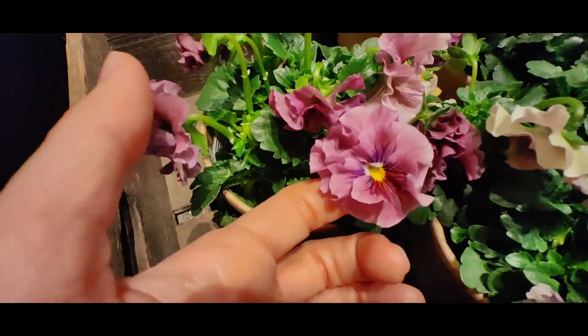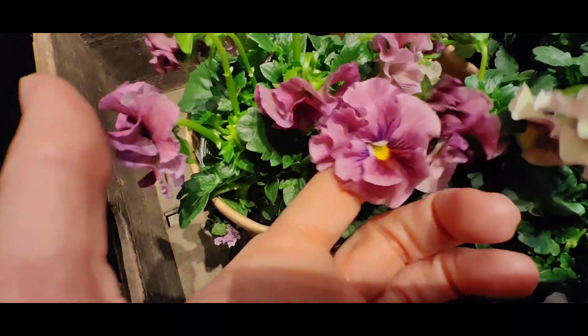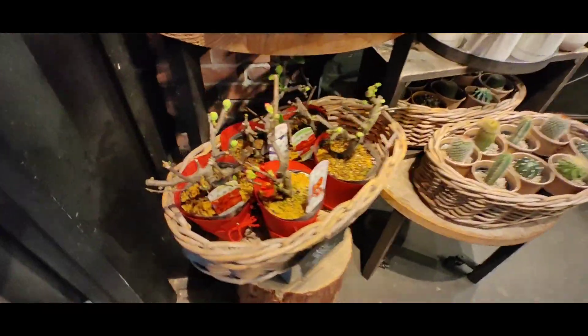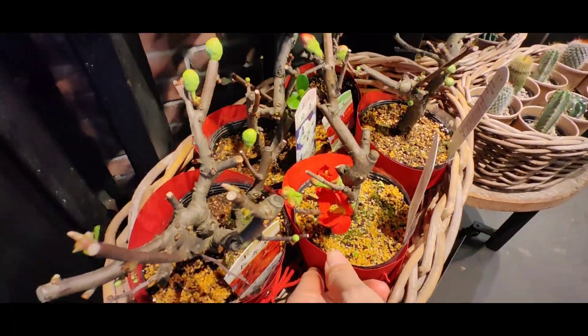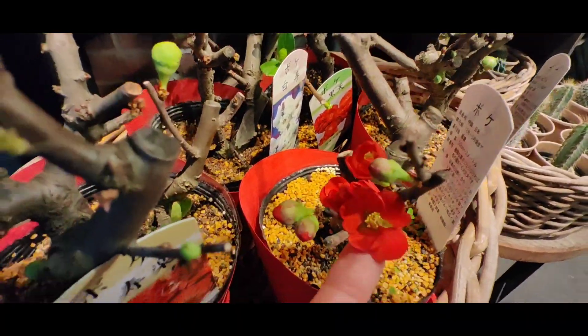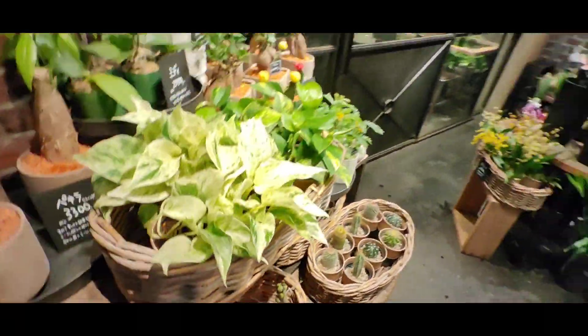And then we have these very free-spirited pansies, which are also very much in fashion these days. And you can also find bonsai here that are in bloom.